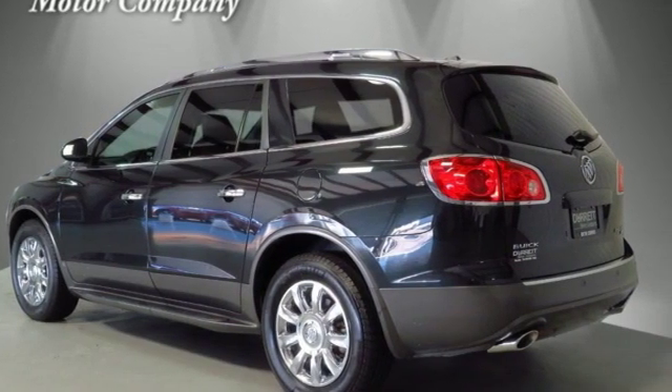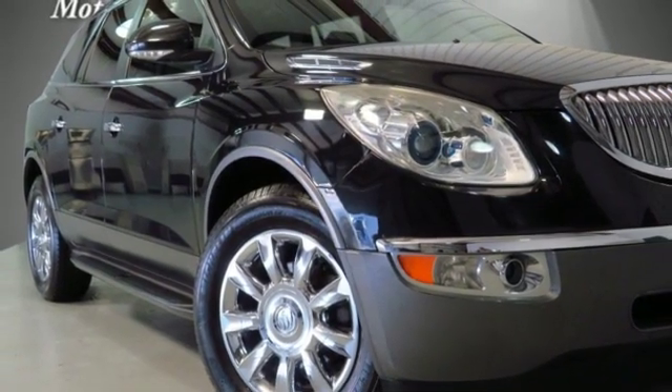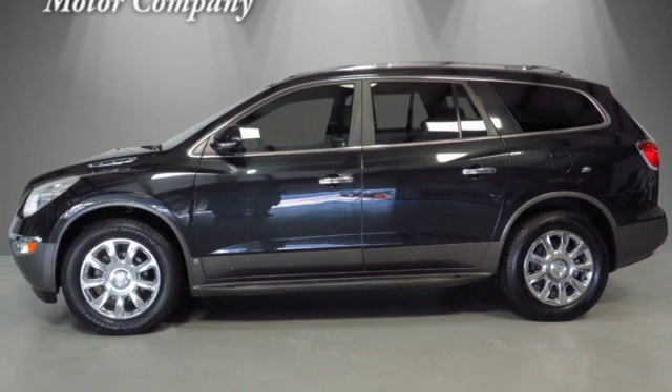If you're looking for a family friendly crossover loaded with style, luxury and safety, search no further than the top rated Enclave. Come on in today and see it for yourself.